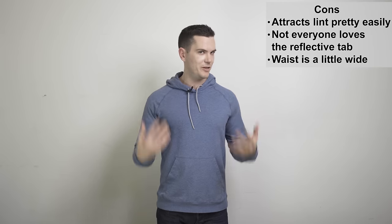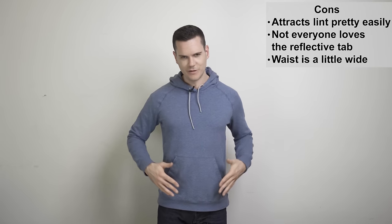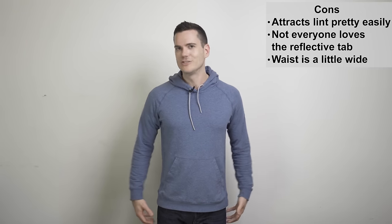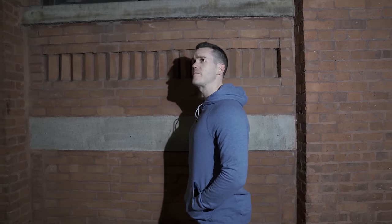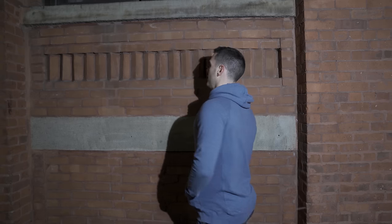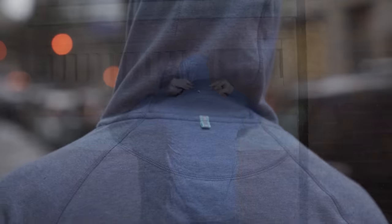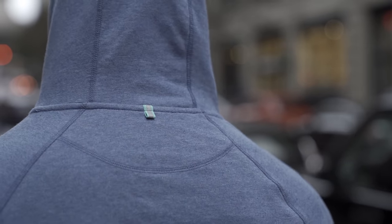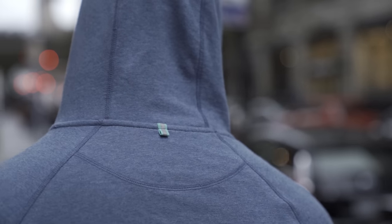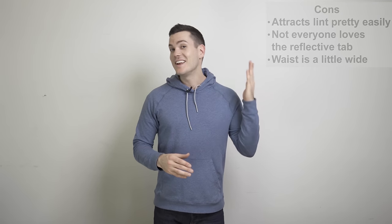Potential downsides: there's no way to put a phone in this hoodie — though when running I think strategic pockets on your pants or shorts are the better place for your phone anyway. It also attracts lint easily in the washing machine. Not everybody likes the reflective tab at the back of the neck when you put the hood up, but it does serve a purpose by making you more visible when running at night. In any event, this is a hoodie that's just as good for snuggling on the couch as it is for going out for a run, and that is a pretty rare thing.